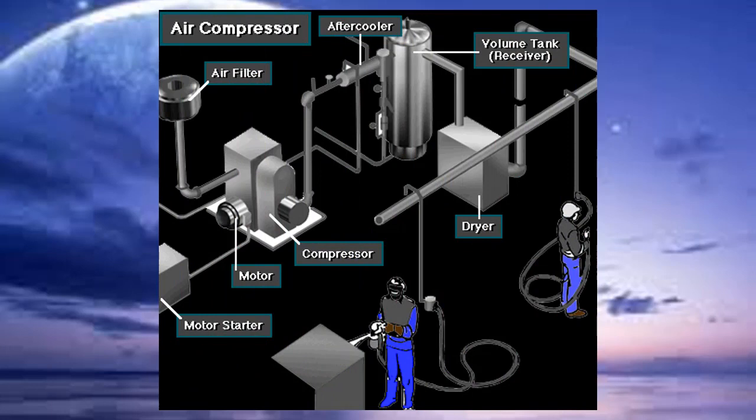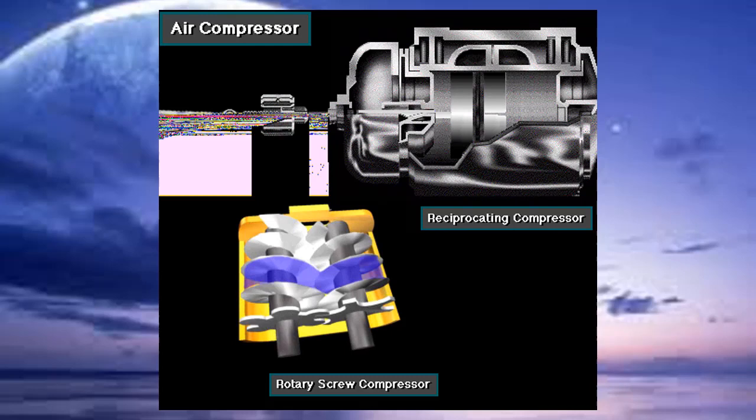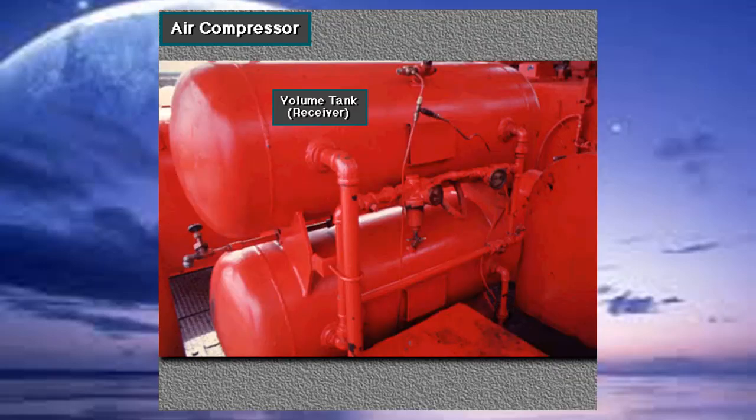An air compression system provides air pressure to operate the pneumatic controls, valves, and tools on the rig. Rigs use rotary screw compressors or reciprocating compressors to compress air. A typical reciprocating air compressor has two, three, or four pistons moving inside cylinders. The compressor takes in air from the atmosphere and raises its pressure — that is, compresses it. The volume tank stores a given amount of compressed air that is ready for use when needed.